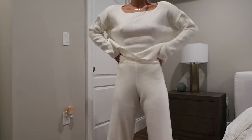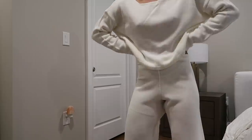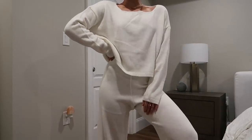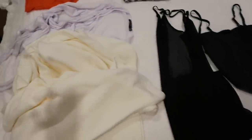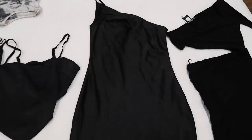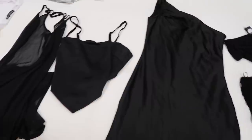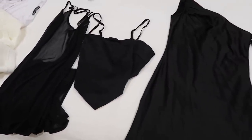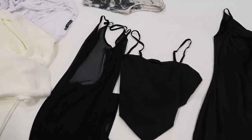I also got another cute comfy set - just this little cream sweater and matching pants. Love the pants; they have a little slit up the side, which is so cute. And then these pieces right here are actually from the Nasty Gal and emrata collection, which is live on their site right now. I got pieces from her collection last year and I was so obsessed with them.